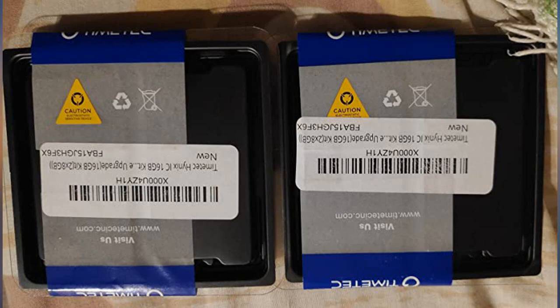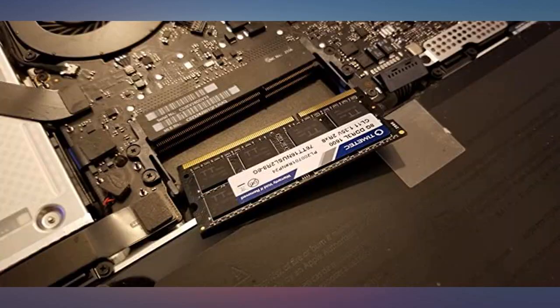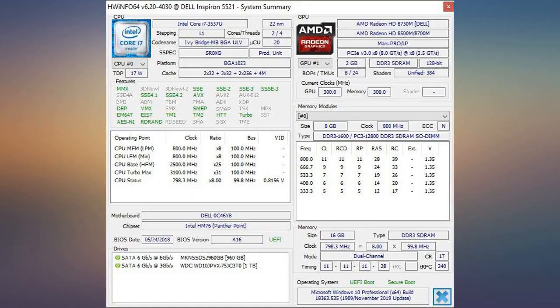RAM was delivered fast and it works well. Installed in a HP ProBook 650G1 i5, the system now has the max of 16GB RAM.